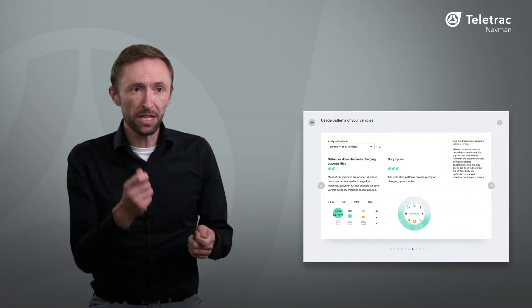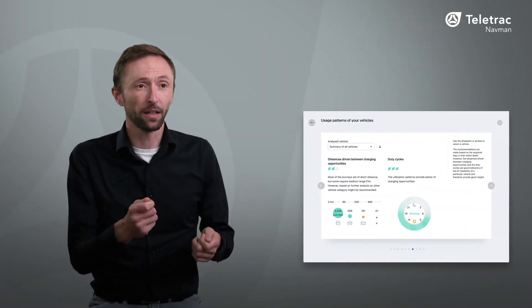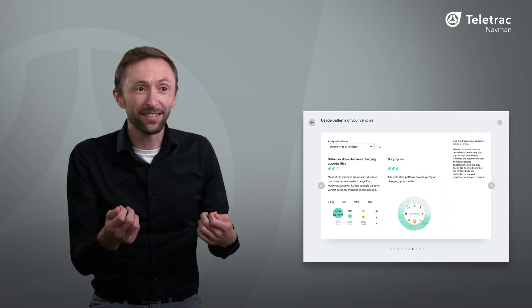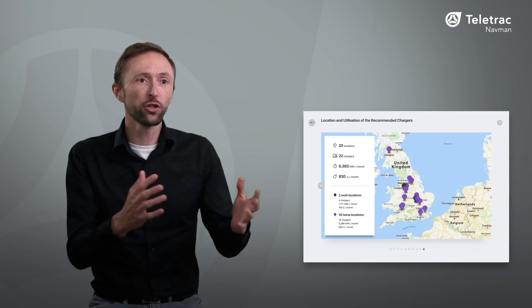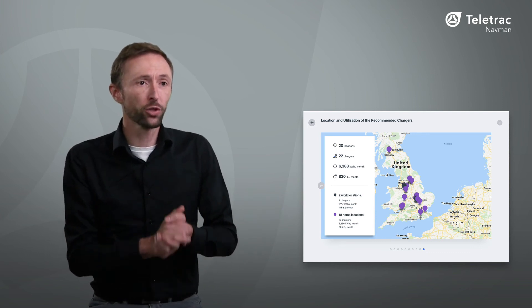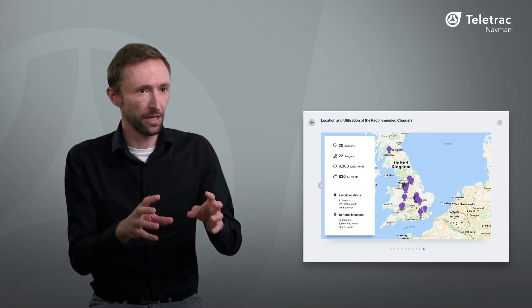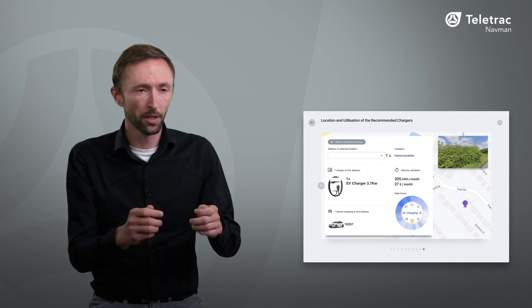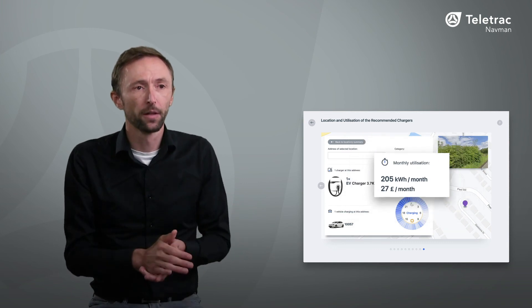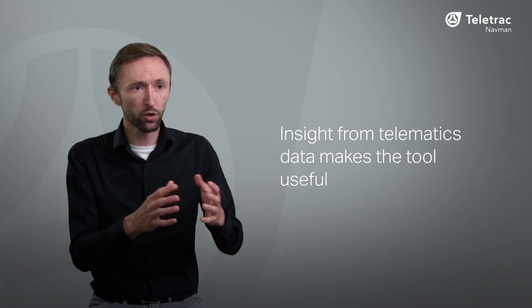The tool also takes care of your charging requirements. By using real data from your fleet and analyzing how and when your vehicles are driven, it works out the best time to charge a vehicle to fit your working patterns and recommends the best location to install a charger for the vehicle and driver. It also shows what kind of charging unit is needed at that location, how much it will cost to install, and the likely cost of electricity per month.